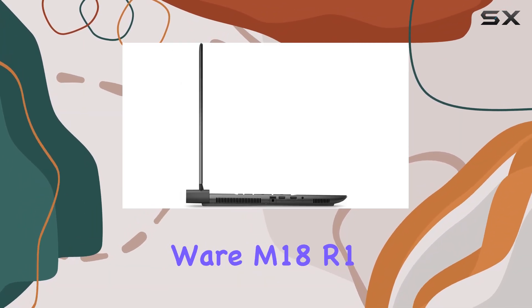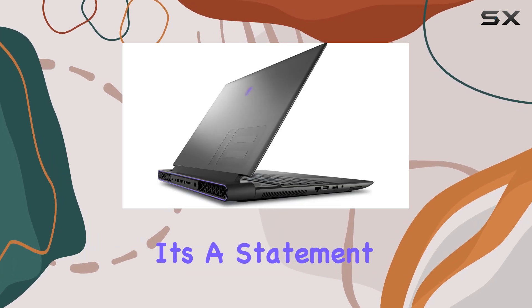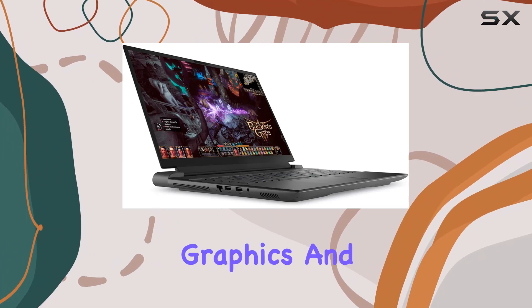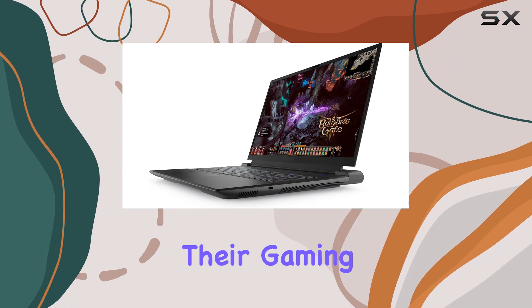In conclusion, the Dell Alienware m18 R1 isn't just another gaming laptop — it's a statement of power and performance. With its cutting-edge processor, superior graphics, and exceptional display, it's built for those who refuse to compromise on their gaming and professional